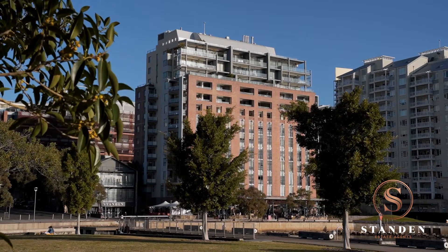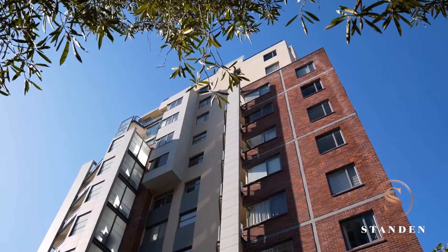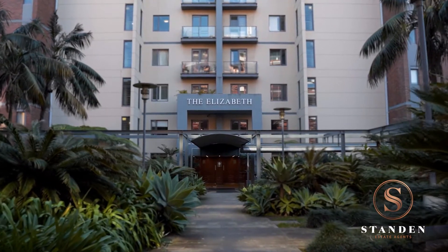A private sanctuary in a prime waterfront location, enjoy the uninterrupted water views from this harbour's edge. A rare north-facing two-bedroom residence in the ultra-prestigious heritage building, The Elizabeth. Welcome to The Elizabeth, apartment 103 of two to four Mount Street Walk, Pyrmont.